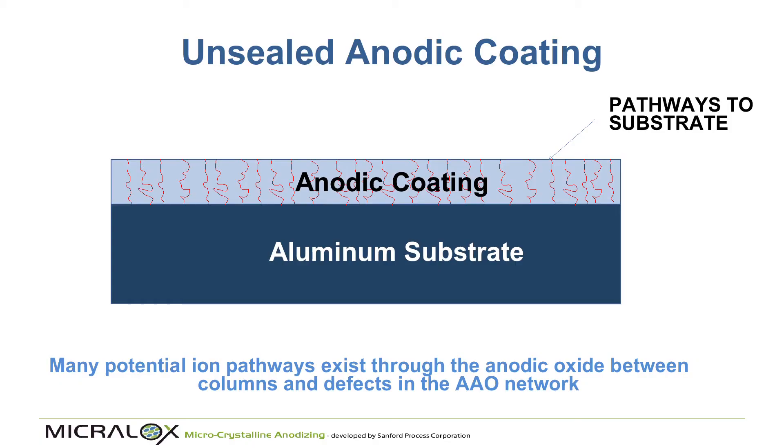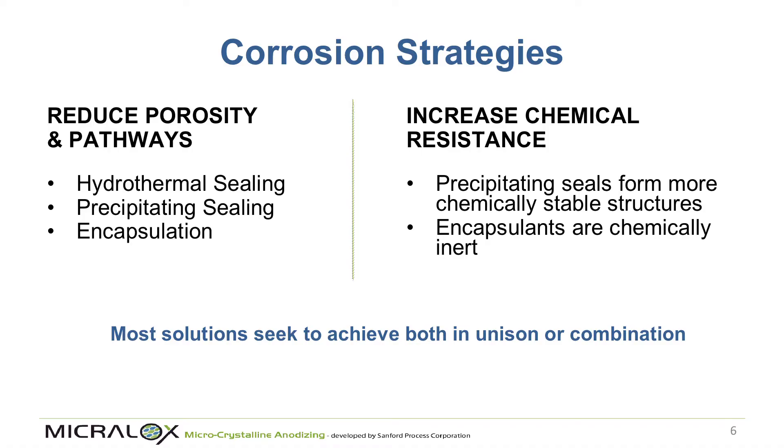Diagrammatically, the anodic coating has fissures that become pathways for ions to reach the substrate. The traditional approaches for solving this have existed for 70 years with nothing fundamentally new: one is to reduce porosity and pathways, and the other is to introduce metal compounds that are more stable. People have introduced different metals and different sealing methods, but they've always worked within these two areas.